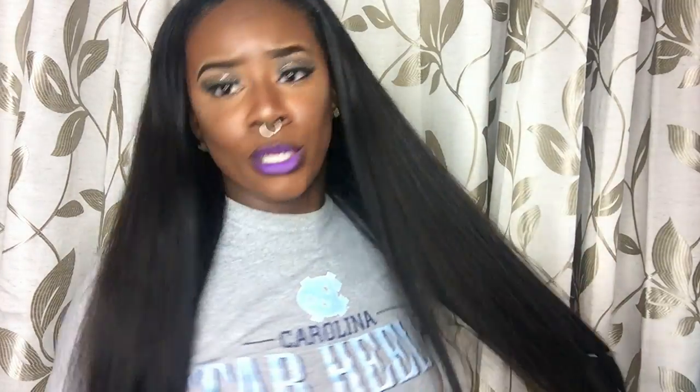Now let's get into this hair, because I know y'all are wondering where I got it from. I got this hair from AliExpress and I got it installed — I think it was probably last week.